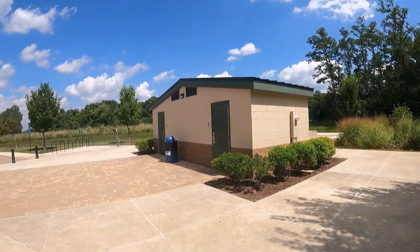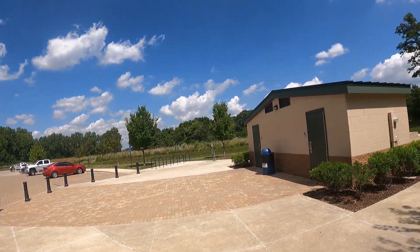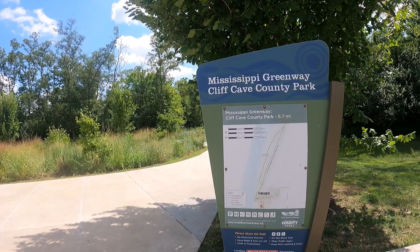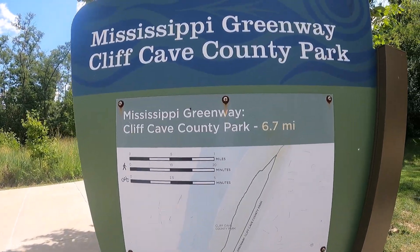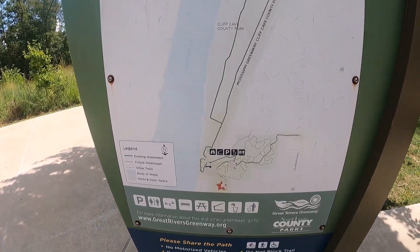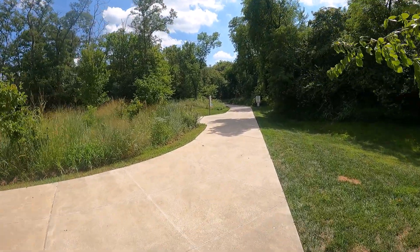There are three trails here. One of them is actually paved and it's by Great Rivers Greenway. I'm going to be walking mostly on that and showing you some markers along the way. There are two different parking lots. I'm going to start at the Mississippi Greenway, which is paved and takes you to the overlook. The entire trail is 6.7 miles and I don't plan on doing all that today, but I'm just going to see what I can find.